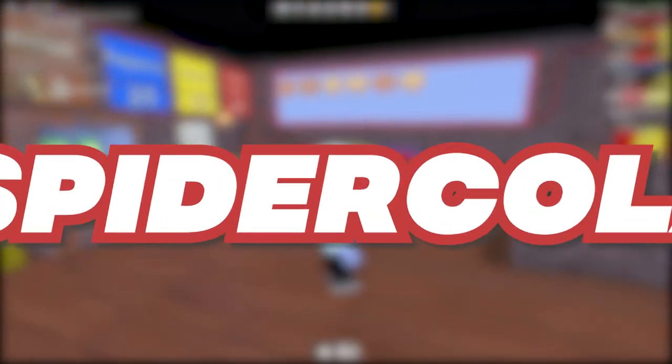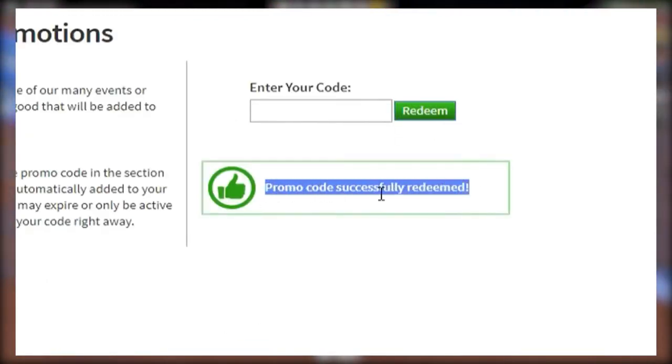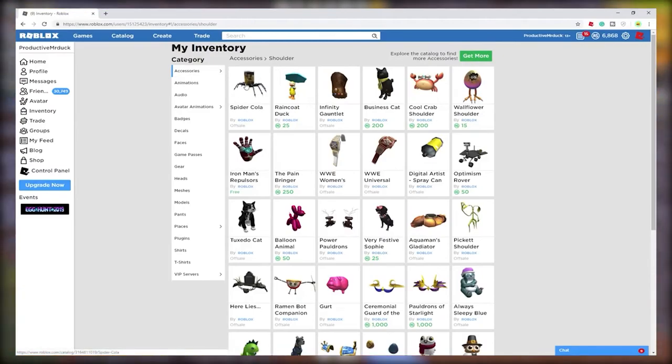Spider Cola. This is the oldest promo code we've ever seen. It's been effective for many years now. So what do you have to lose? Go ahead and redeem it. Enter it into the promo codes box and hit the redeem button. Then go through your inventory and you'll find the spider cola as current as ever.